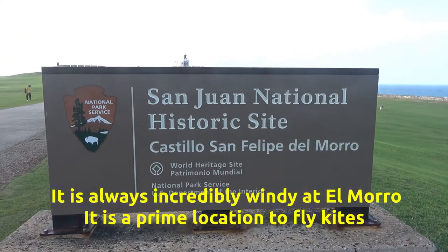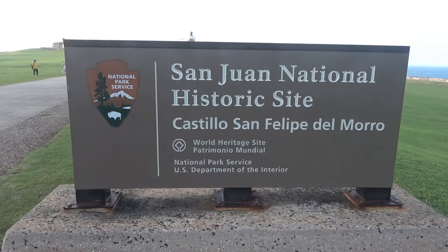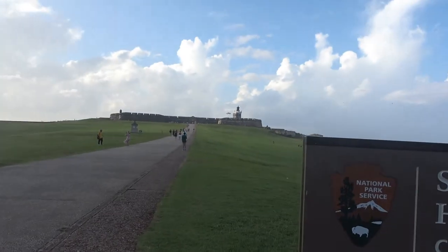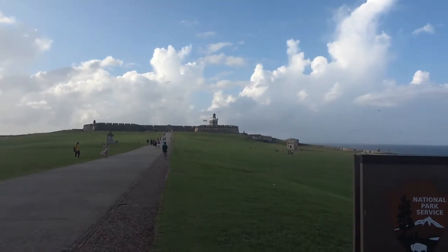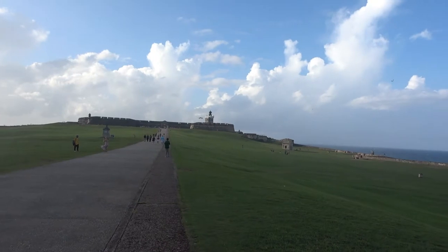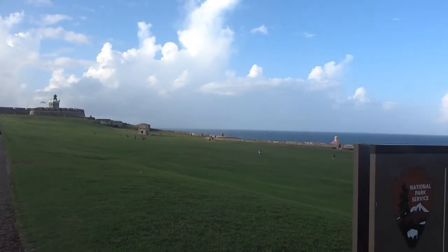Today we are going to the Castillo San Felipe del Morro. And here it is. We are going to walk up there with all this clear ground. It was done on purpose to be part of the defensive design of the plain.